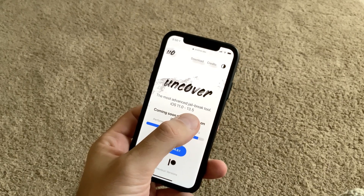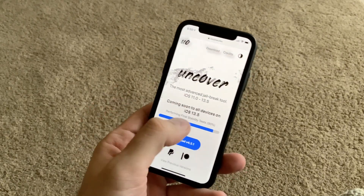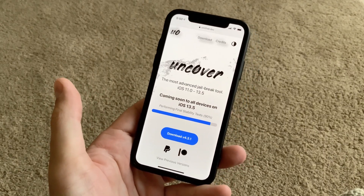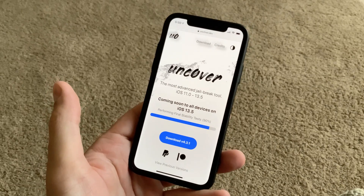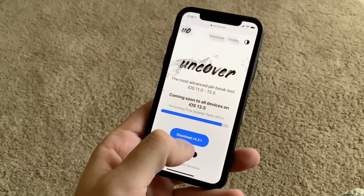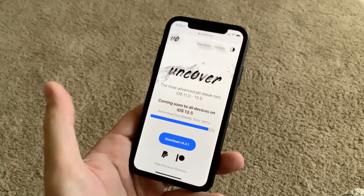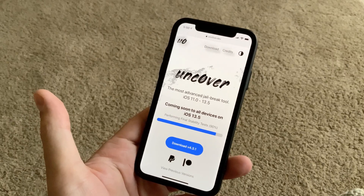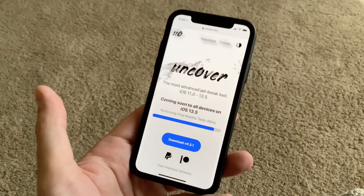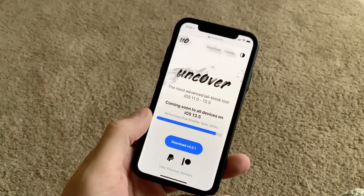When you go to the website of the newest unc0ver, you will see that they updated it to include the iOS 13.5 version, and here they show you the progress of their testing and development of the jailbreak. You can still download 4.3.1, but I would be patient — they are already at 90 percent of finishing the whole jailbreak.